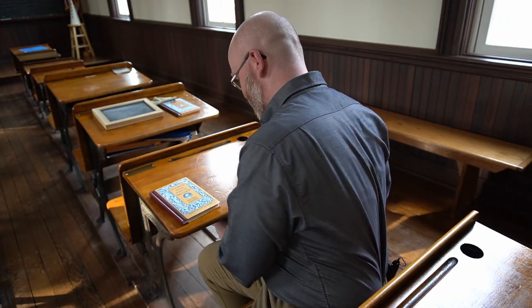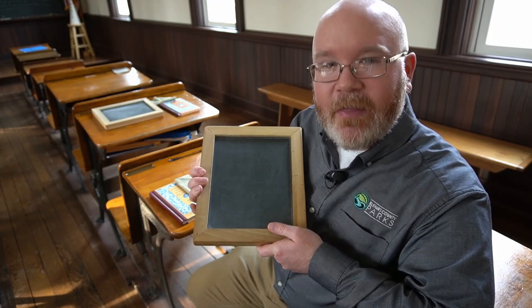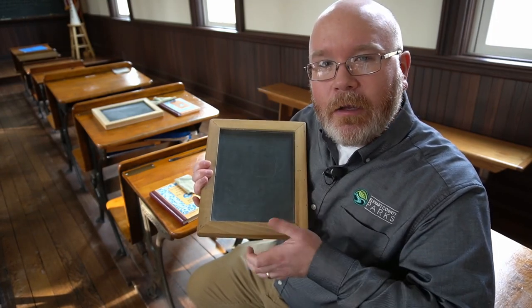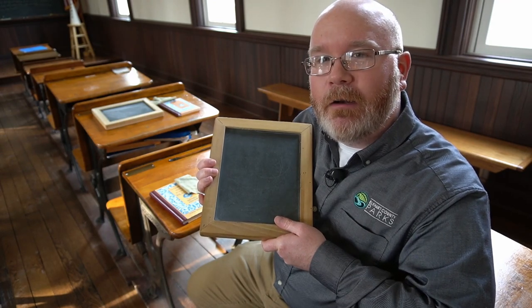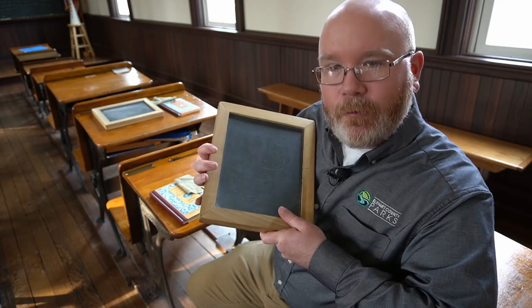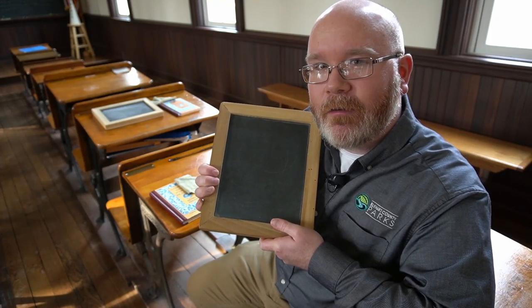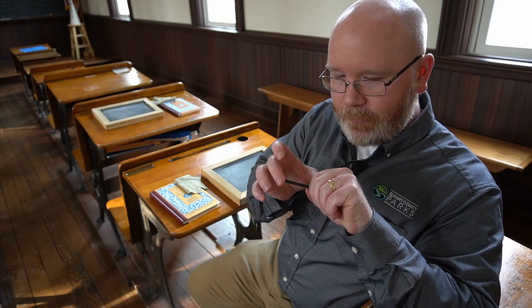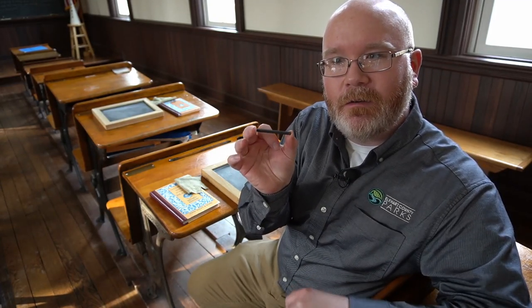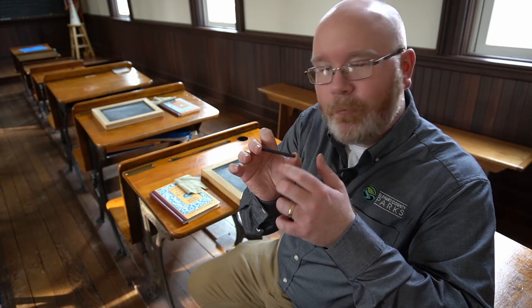They also needed something to write on. If they were doing arithmetic problems, this is what they would use. Today you might use paper with a pencil, pen, markers, or crayons. Students back then had what's called a slate board — it looks like a chalkboard but it's called a slate board. And what they used to write with is this — a slate pencil. It looks almost like the slate board itself, and that's because they're using slate, a type of rock, to both write with and write on.